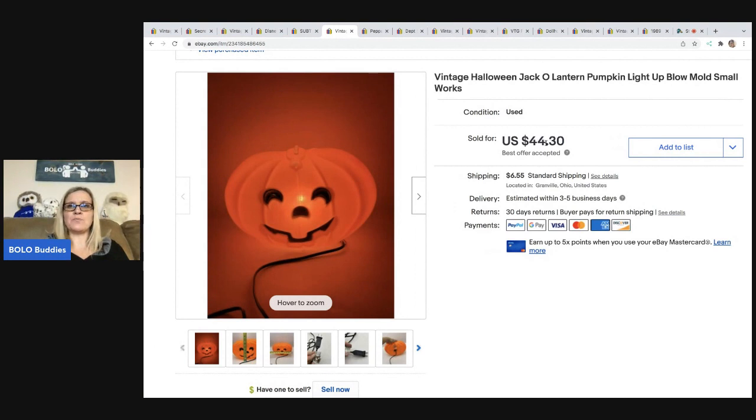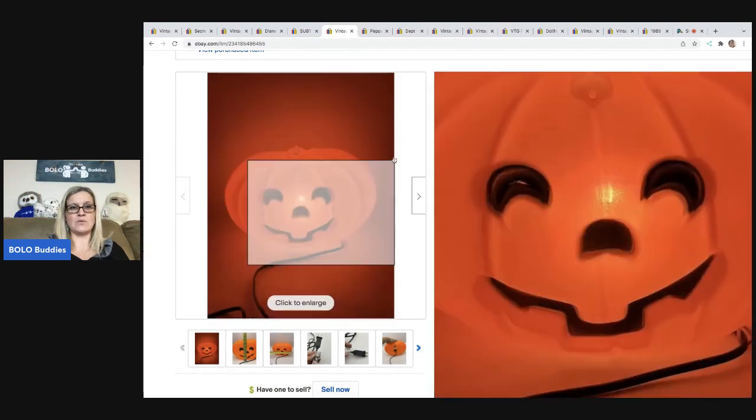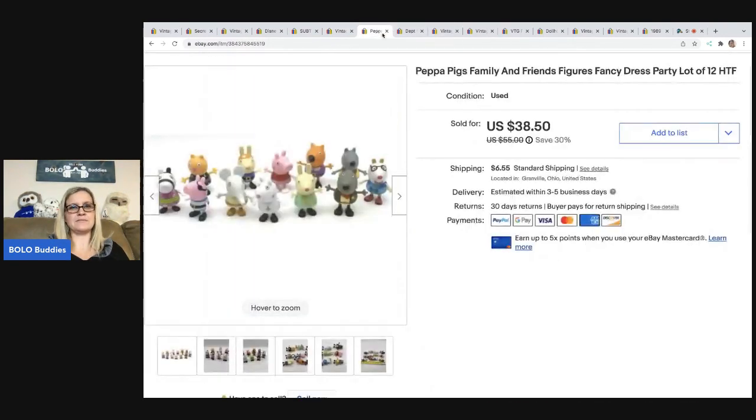This is a vintage Halloween jack-o-lantern pumpkin. I have footage of me sourcing this at a thrift store — I hit the Halloween jackpot and I'm going to show you another item I sold from that same Goodwill thrift trip. I cannot believe I went first thing in the morning when they first opened, and I found so many Bolos. I got this for $2 at the Goodwill and sold it for $44.30, and the buyer was all in for $55.53. It's not a big one — just a little one. Anything blow mold is definitely a good item to find.